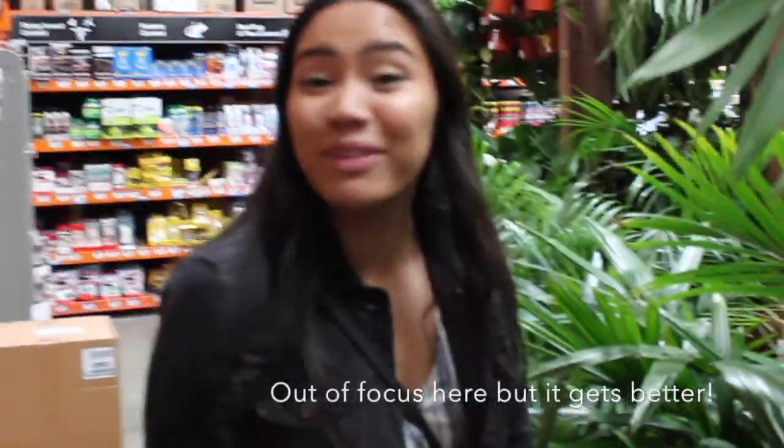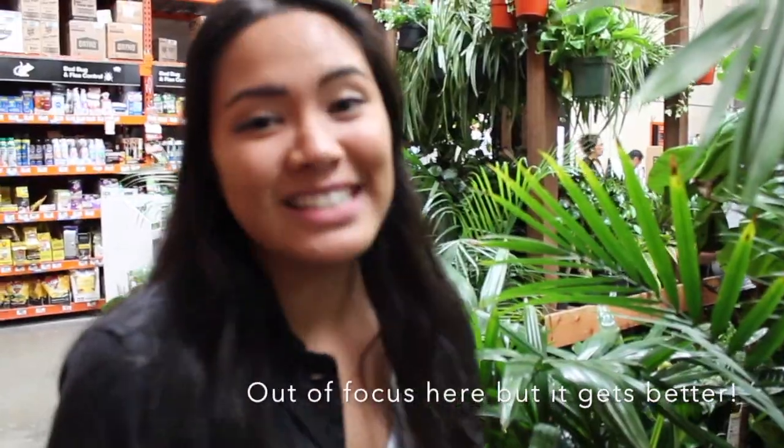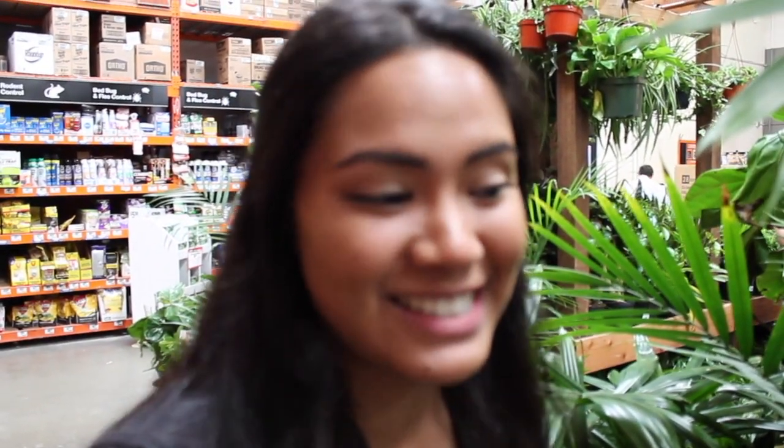What are we doing at Home Depot? Plant shopping today. I wanted to find some good deals and to maybe get my grandma a couple plants. But also just to have fun — I just love plant shopping.